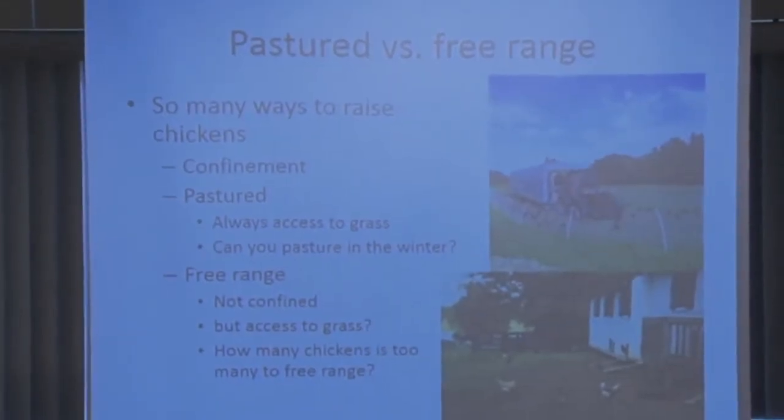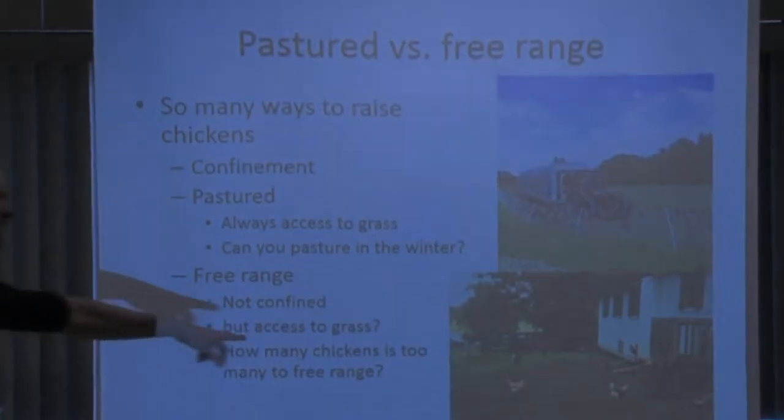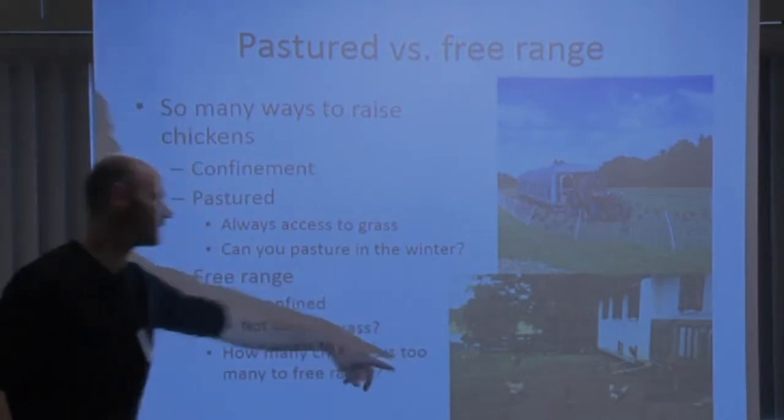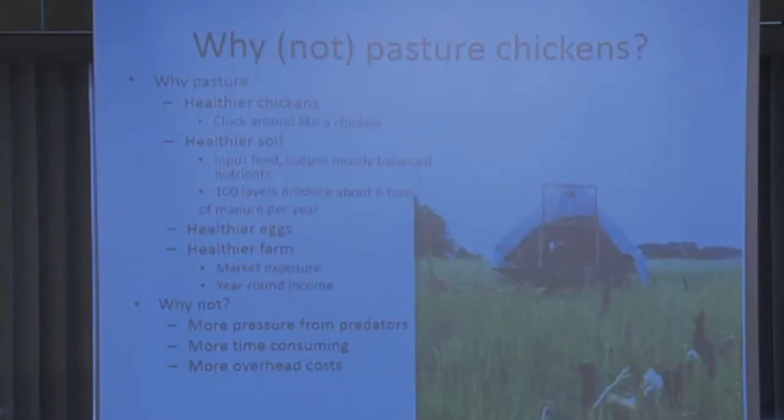To me, pastured means they have constant access to grass and you're moving them around. Free range means you have a permanent structure, open the gate in the morning, and the chickens go wherever they want — but pretty soon there won't be much grass within close range. What we do is move them intensively on the pasture. In winter we don't have grass at all, so we change our labels to just say local, non-GMO eggs so we don't confuse people.